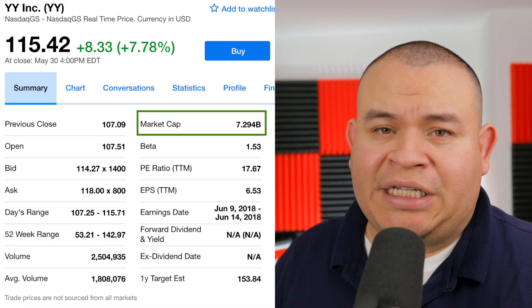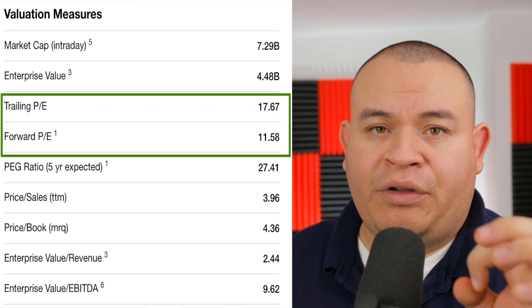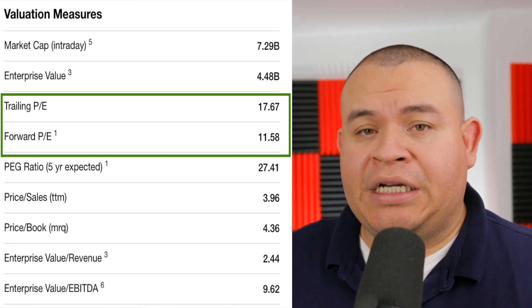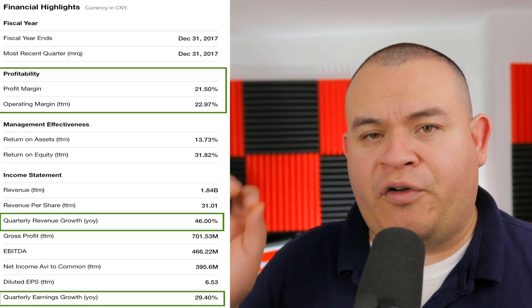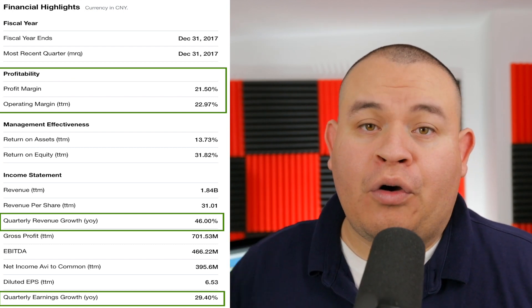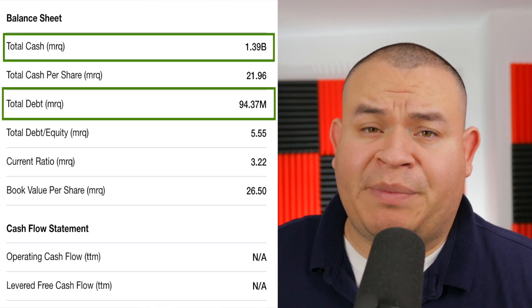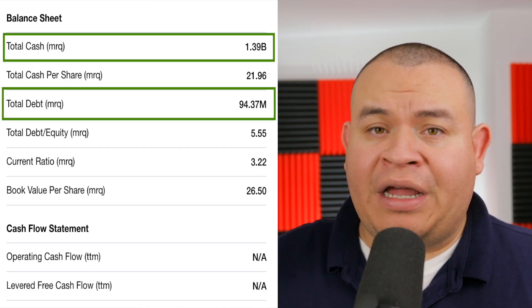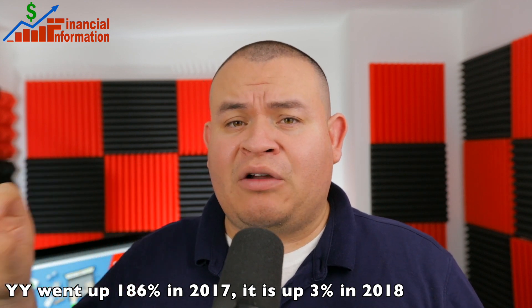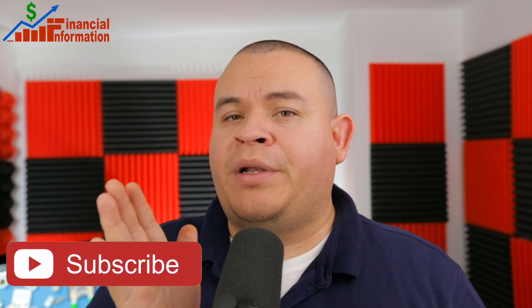In terms of fundamentals: the share price is around $115 per share with a market cap over $7 billion. The price-to-earnings is around 17 and the forward P/E is around 11.58. The profit margin is around 21% and the operating margin is almost 23%. Quarterly revenue growth is around 46% and quarterly earnings growth is around 29%. Its balance sheet shows around $1.39 billion in cash and around $94 million in debt. The company has underperformed in 2018, but in 2017 it went up a huge amount, so the price is catching up to the stock.